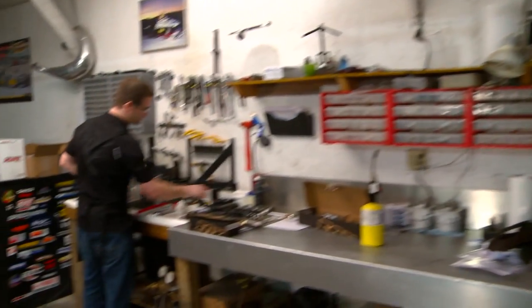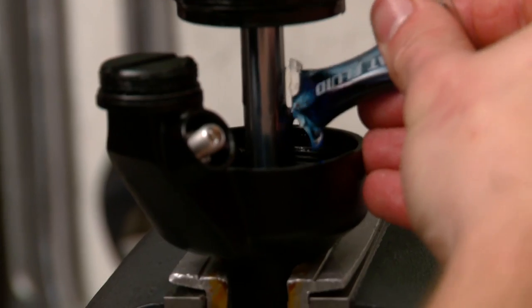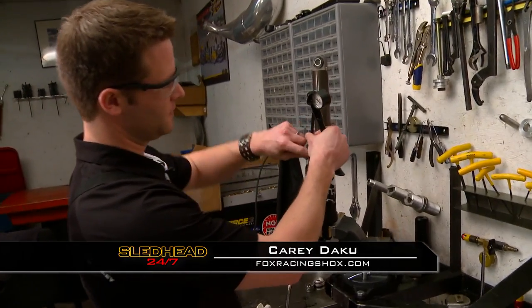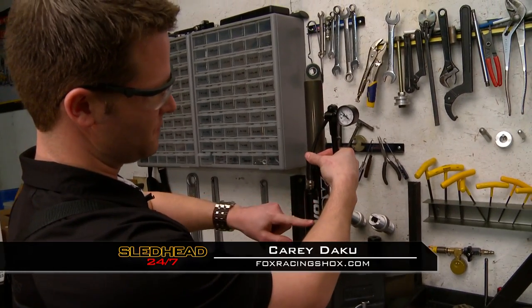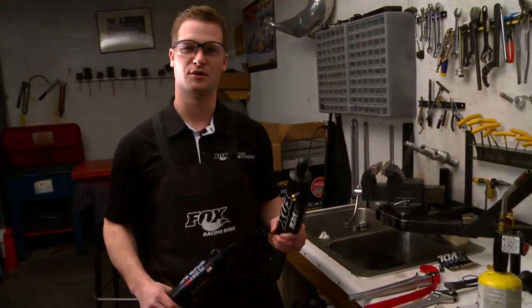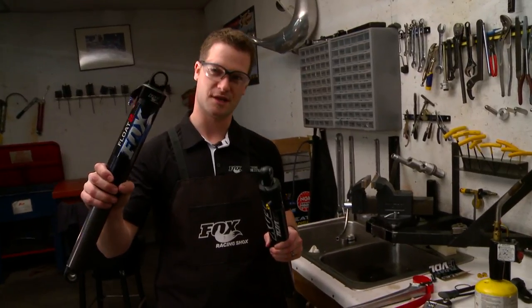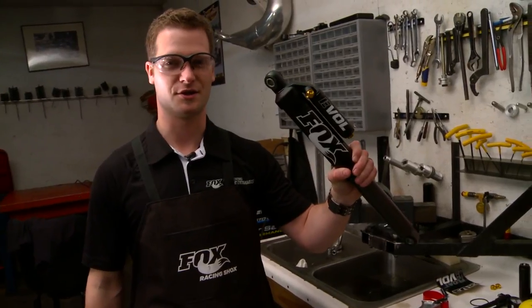Now on to the Fox Evol Upgrade Kit. We're done with our installation — we've got the cool stickers on. The last piece of the puzzle is to add air to the shock. For Todd, we're going to start with 160 psi in the Evol chamber — that's the smaller of the two. We're all finished up here, ready to install these shocks back on Todd's sled. We went from his float to standard shocks and added the Evol chamber, so now he's got the best of both worlds. He's going to love it on the trail.